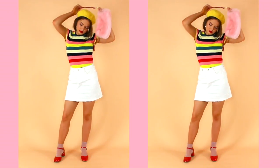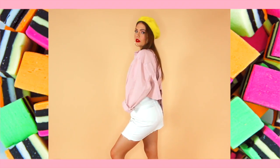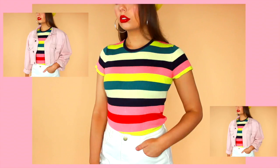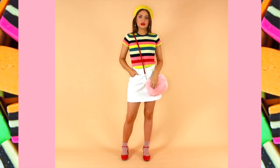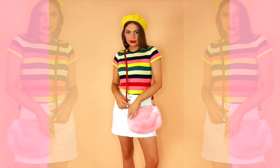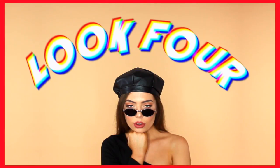Moving on to look number three, which is slightly more daring than what I would typically wear day-to-day, simply because there is a lot of color going on. Recently I've been really inspired by the popular color combinations of yellow and pink, and also pink and red, so I thought why not throw all three in together. When I found this knit top from Zara, I knew it would be the perfect base — it perfectly blends everything together and allowed me to play around with some more funky accessories, like these red patent shoes and fluffy pink bag.